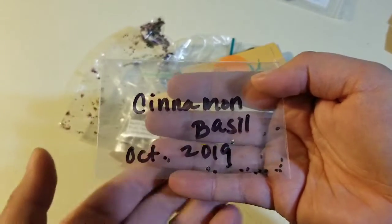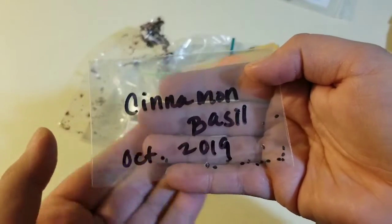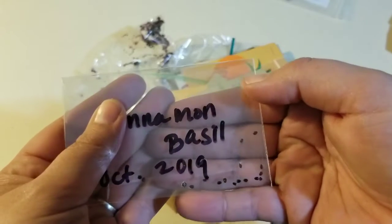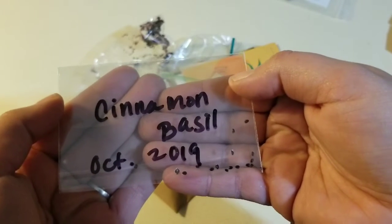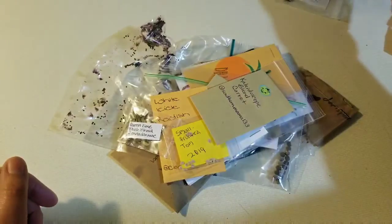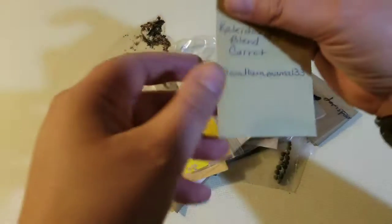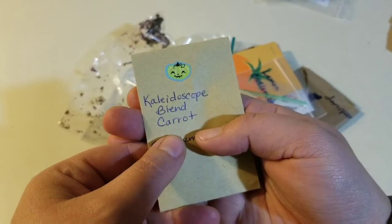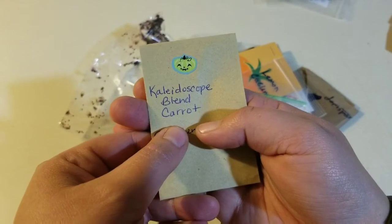And then there's some cinnamon basil. I've never had cinnamon basil before, but I hear that it smells fantastic, so that's cool too. Kaleidoscope blend carrots — those will be fun.